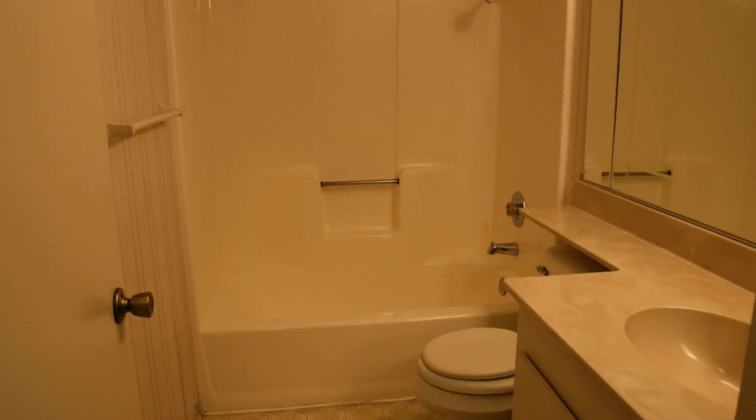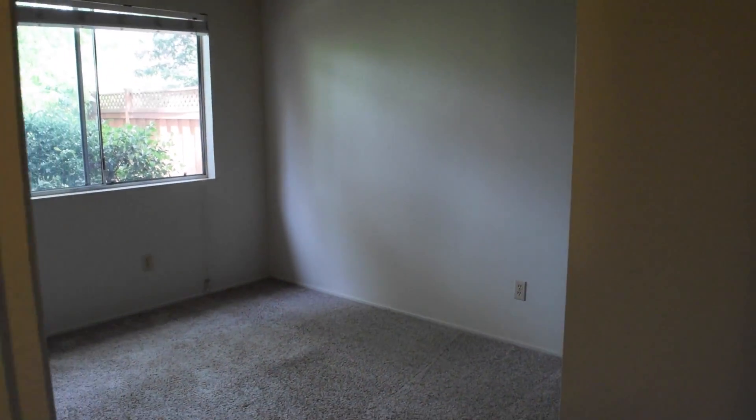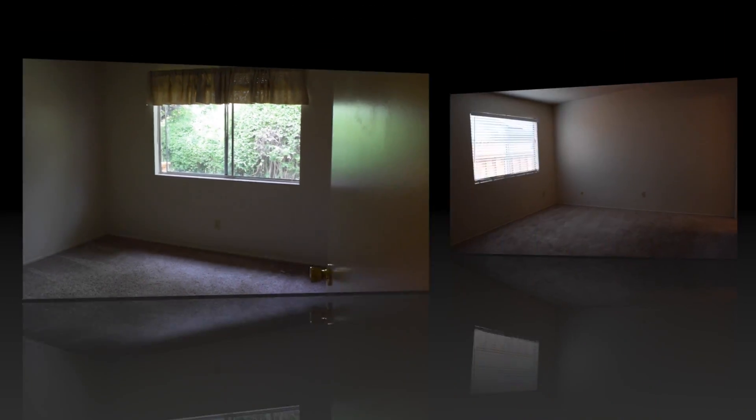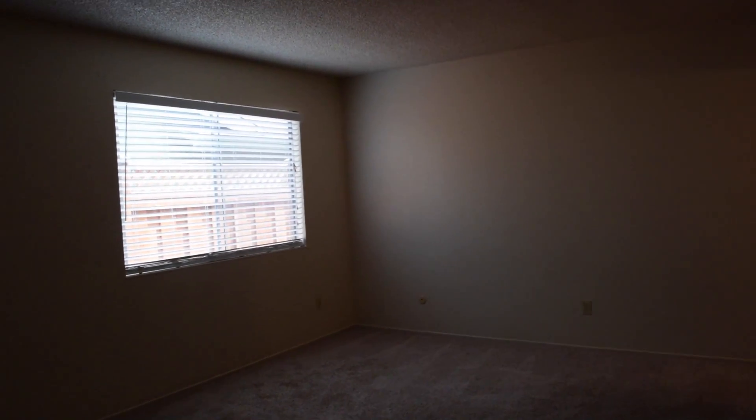Down the hallway, you'll find the main bathroom, and then we have the two additional bedrooms that are on the back of the home. Both these bedrooms are of average size. The home comes with window coverings in all the rooms.